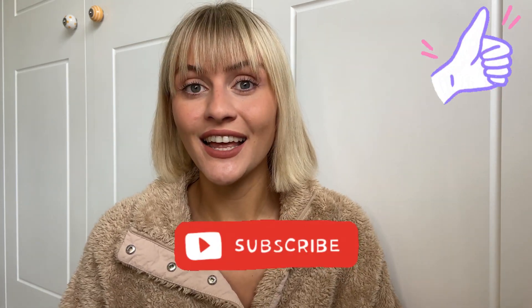Please make sure you hit the subscribe button, hit the like button, and comment down below what your favorite Protein World product is. Stick around and wait for the other video — I'll see you soon, bye!